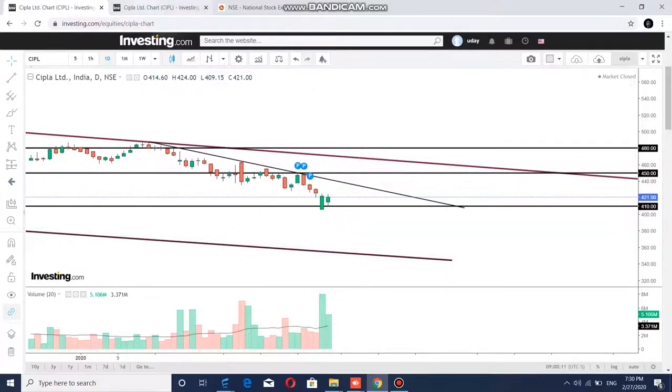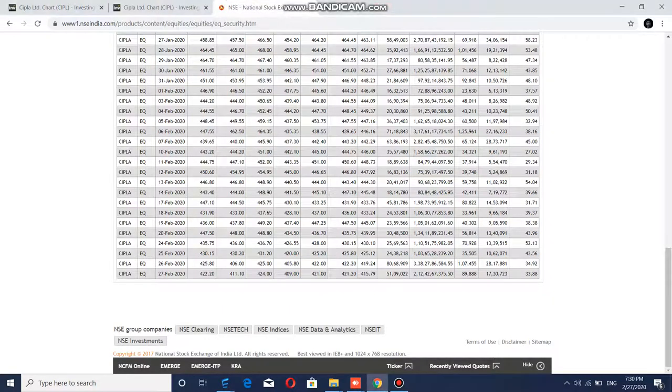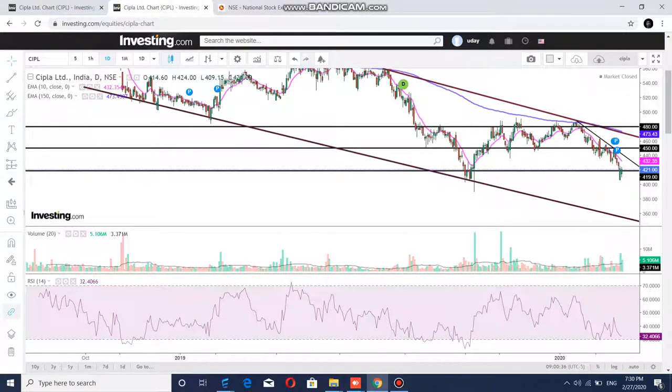If we look at the delivery percentage, it was 33% to 34% yesterday and the day before. The average delivery percentage is 40% to 43%. So the delivery percentage is less than average, which tells us that the delivery-based selling was low over the last 2 days.